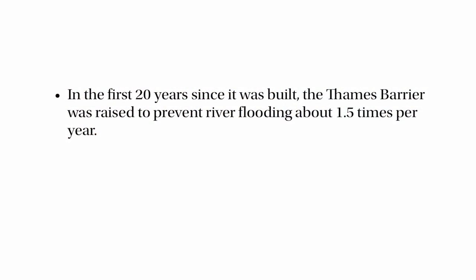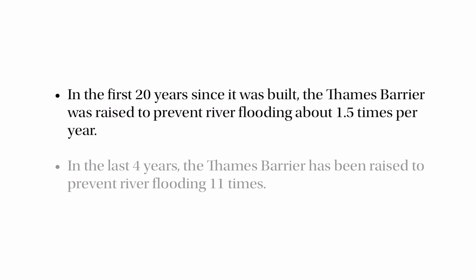Here's the evidence from the Thames barrier. It was built in 1983, and in the first 20 years it's been raised to prevent river flooding about one and a half times a year. But in the last four years the Thames barrier has been raised 11 times to prevent river flooding. The big question is: is 11 times a high enough number to give us good evidence that flooding is happening more often? Is 11 so much bigger than the expected 6 that we can say that's really good evidence flooding must be happening more frequently?